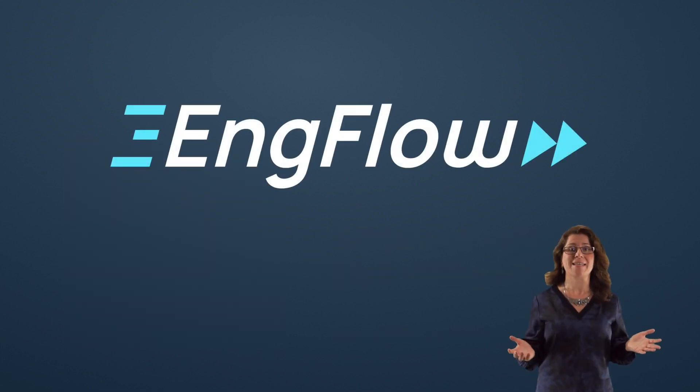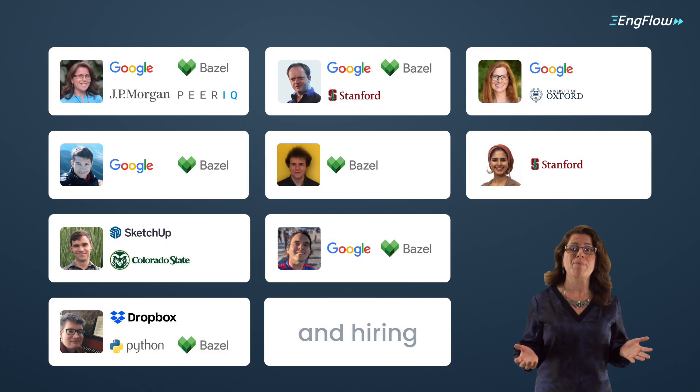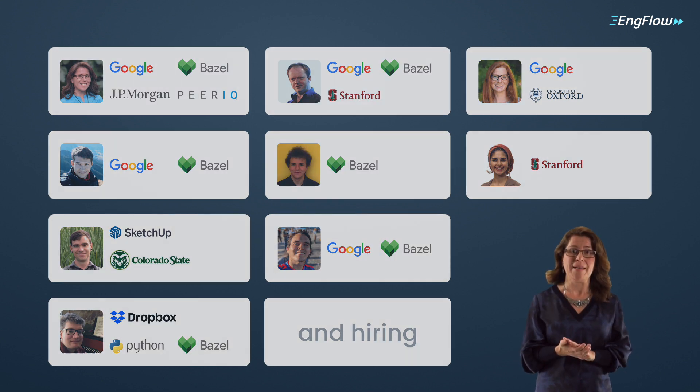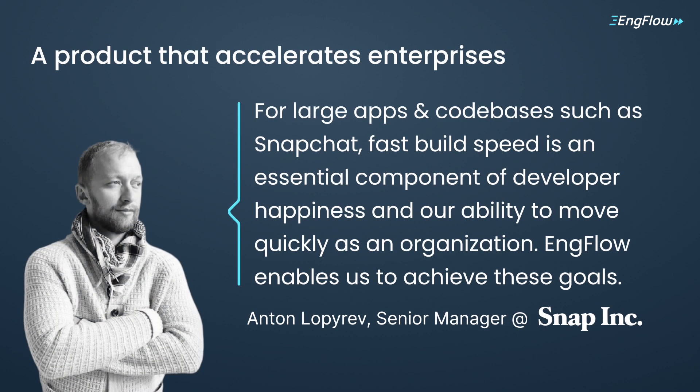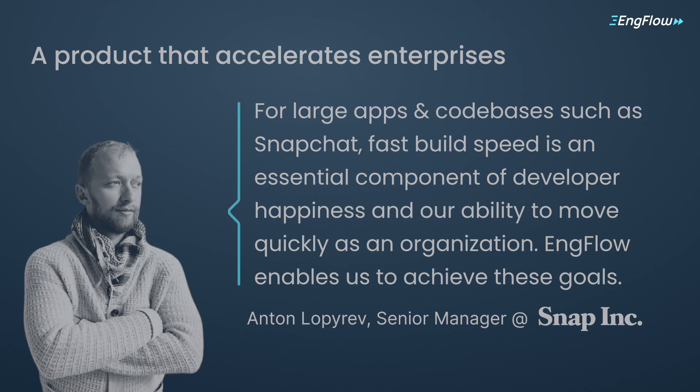EngFlow is the build acceleration company. We have an expert team strengthening the Bazel and build ecosystem, and we're backed by phenomenal investors with Andreessen Horowitz as lead. But our biggest fans are our customers, like Anton Loparov, senior manager at Snap. For large apps and codebases such as Snapchat, fast build speed is an essential component of developer happiness and our ability to move quickly as an organization. EngFlow enables us to achieve these goals.